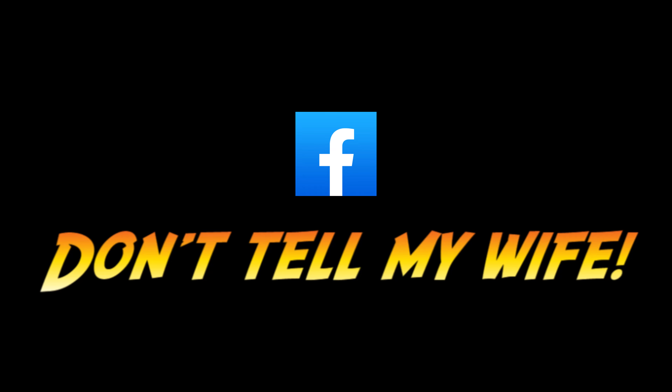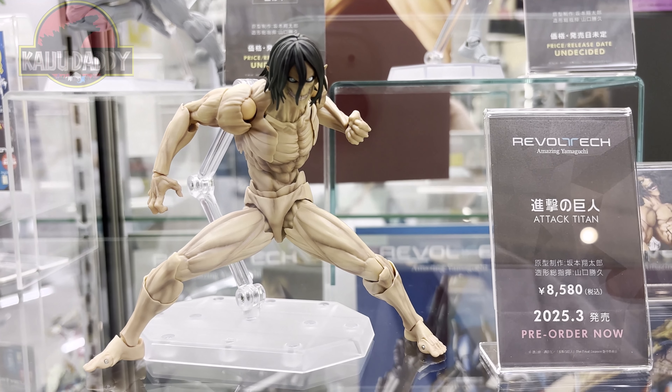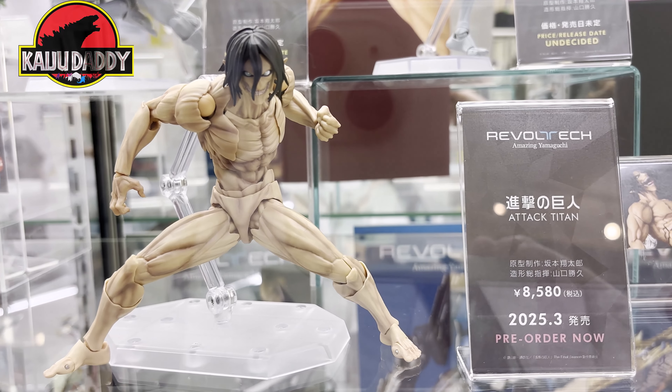Hey everyone, thanks for checking out the video. One more time, if you haven't checked out the Facebook group 'Don't Tell My Wife' — great group of collectors — please check us out.